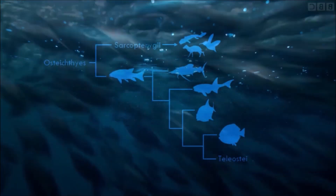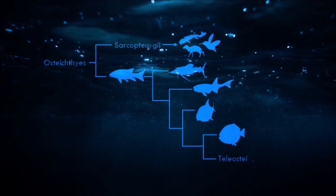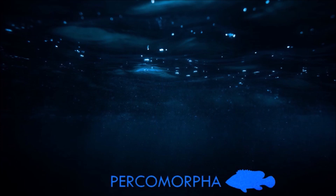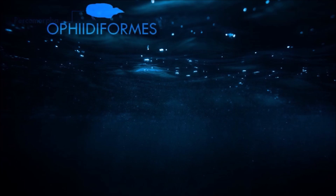This is a production of WGBH. Percomorpha are the most diverse group of teleost fish today; most known fishes are from this wide group.